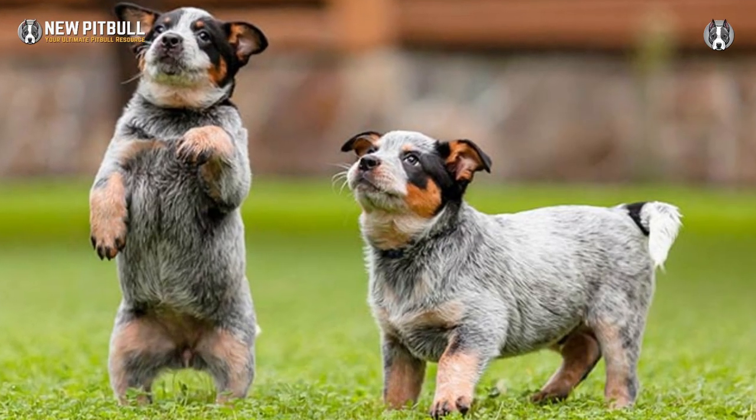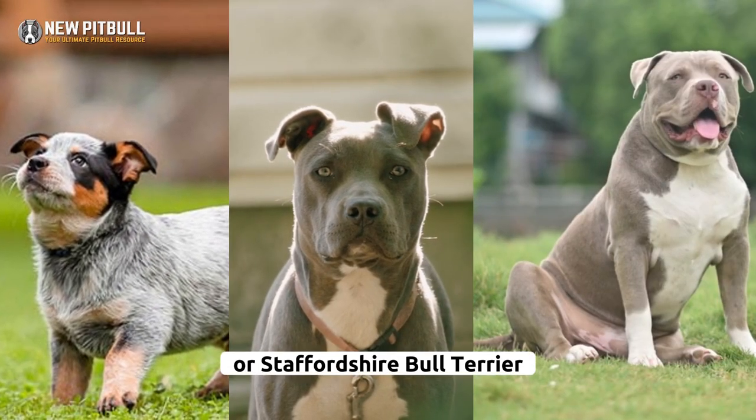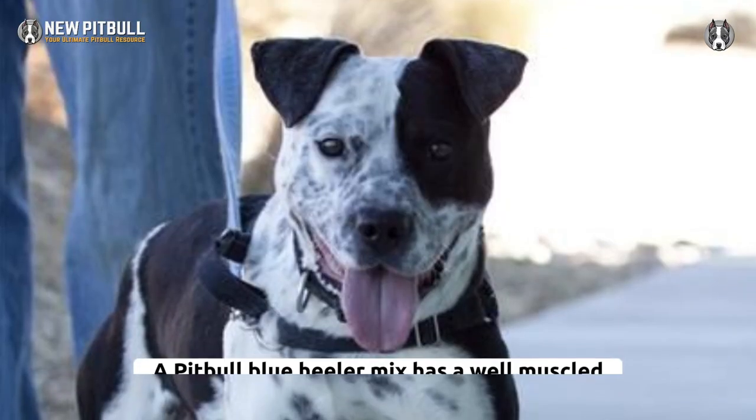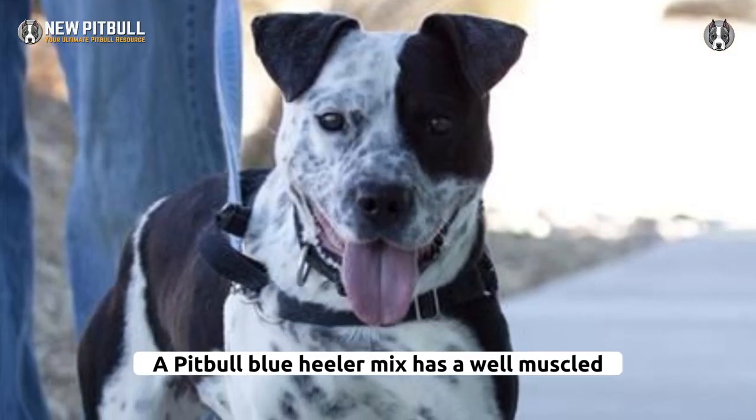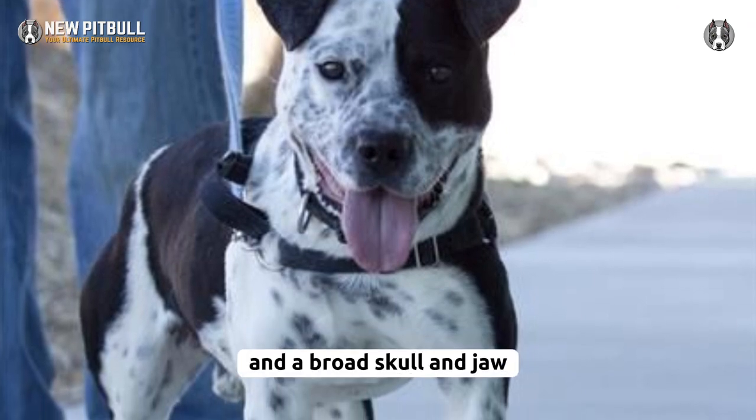A blue heeler pitbull mix is a crossbreed dog resulting from breeding a blue heeler, known as an Australian Cattle Dog, with an American Pitbull Terrier or Staffordshire Bull Terrier. A pitbull blue heeler mix has a well-muscled and athletic body, a strong and sturdy head, and a broad skull and jaw.